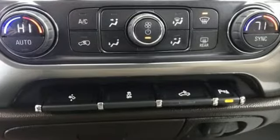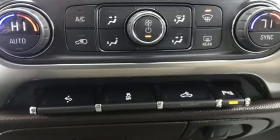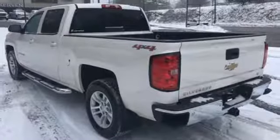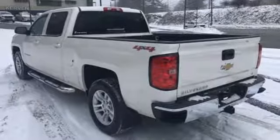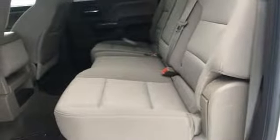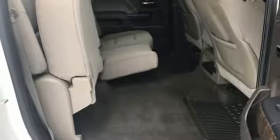And it comes with all the amenities you need: streaming audio, power heated mirrors, dual zone climate control, rear parking sensors, Wi-Fi hotspot, front heated split bench seats, automatic transmission, aluminum wheels, electronic shift on the fly, and V8 engine.